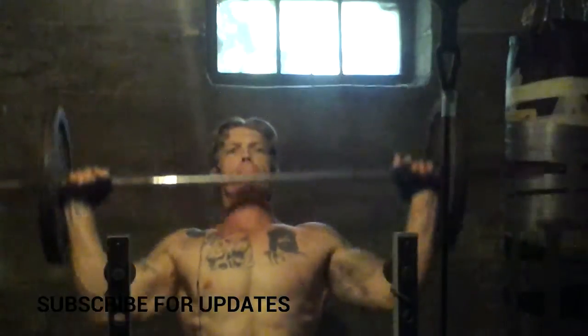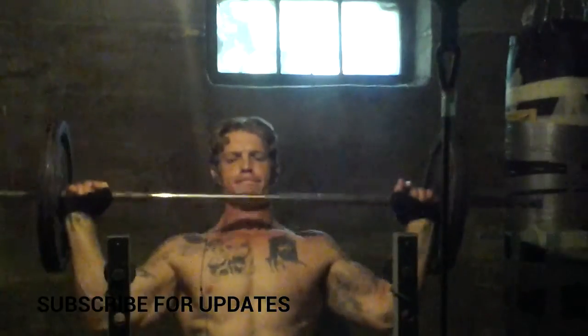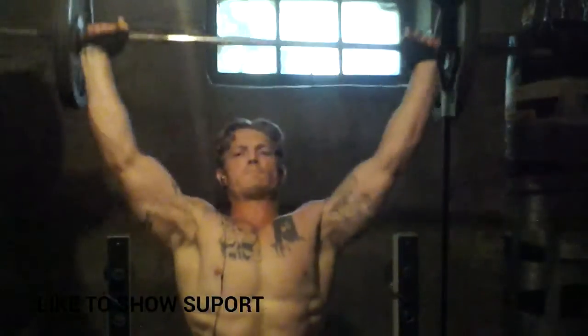I started off today's workout choosing three basic exercises per muscle group and just pounded the shit out of them. Ten sets to 10 with 30 second intervals on everything I did today.